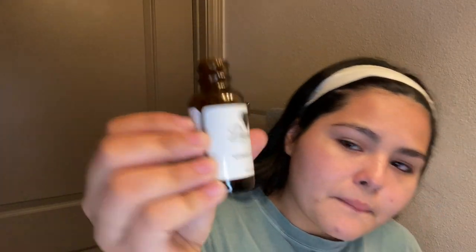The next product is this vitamin C serum. I'm not sure if this brand is any good — my mother gave it to me. If anyone knows this brand and whether it's good, let me know. I squeeze a little onto my hand and rub it in. I hate the way vitamin C feels — I really hate it — but I use it anyway.